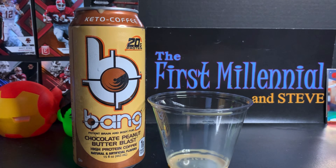YouTube, what's up? It's your best homeboy here, the First Millennial, with another episode of Super Awesome Product Tester Dude.